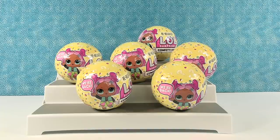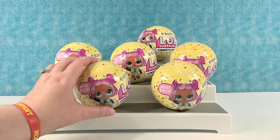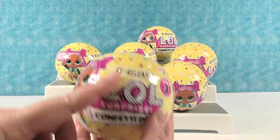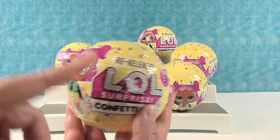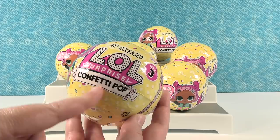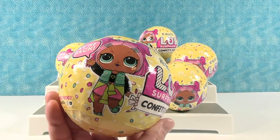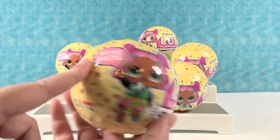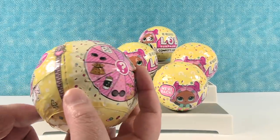Hey guys, it's Shannon and Paul and today we're here with a fun LOL Surprise video. So in case you were late to the LOL Surprise game and you missed out on series 3 LOLs, they are now re-released. So now everybody has a chance to get the girls from the Confetti Pop series. So we have a bunch here — I like she says 'we're back, we missed you, we're glad you're back.' So we have a bunch to open here with you today.